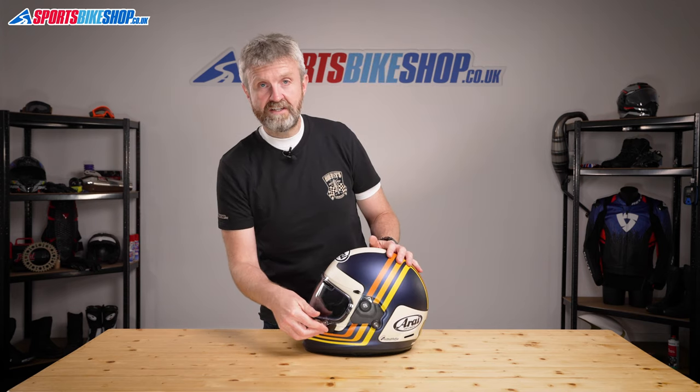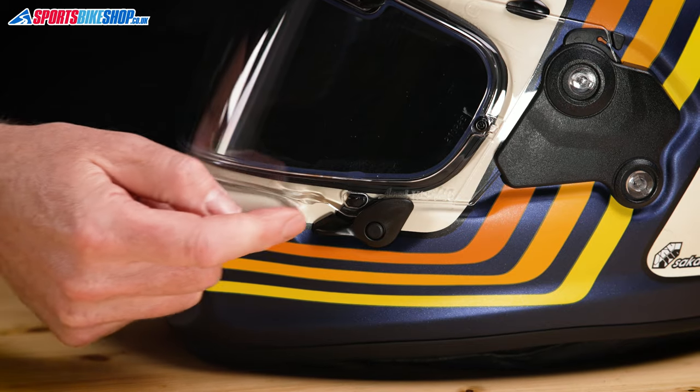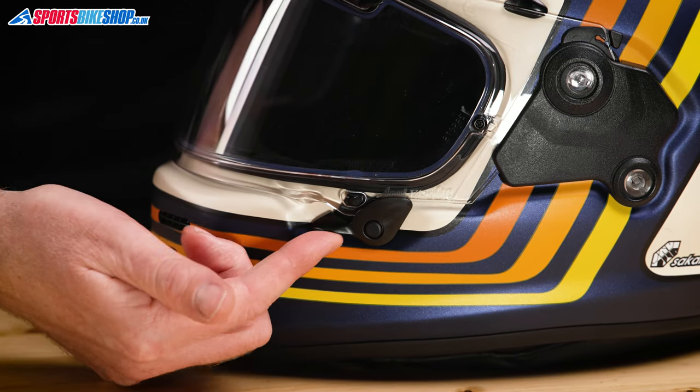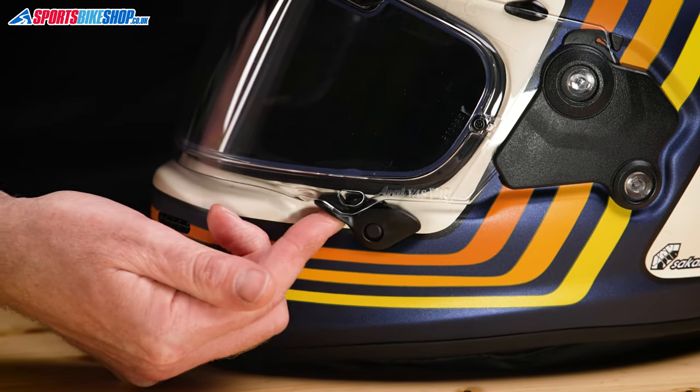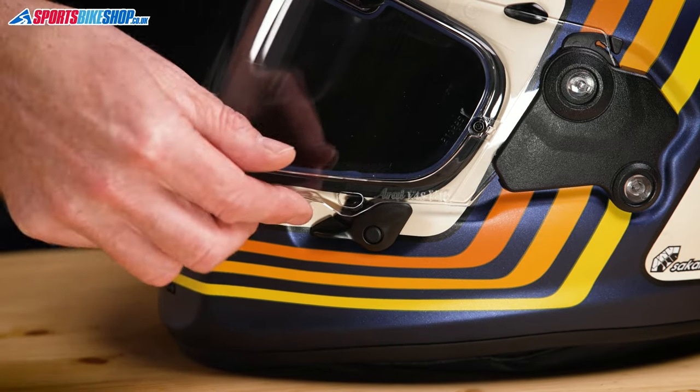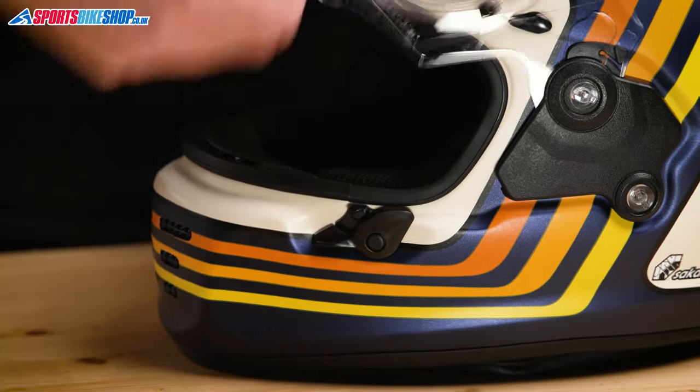The Rapide also runs Arai's latest visor latch just here. Giving the visor an extra push when lowering it will lock it in the down position, with this tab locking into the hole on the bottom of the visor. Push this lever on the latch and then the visor is released from that tab, and you can either leave it there to let in a small amount of air, or just pull it away from the helmet and lift it.